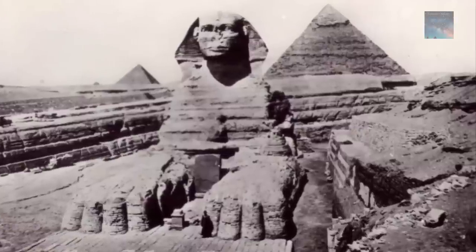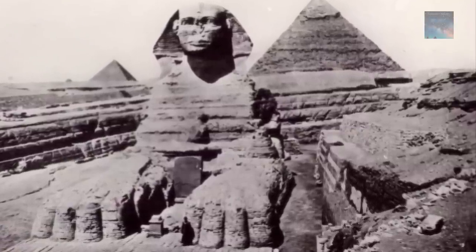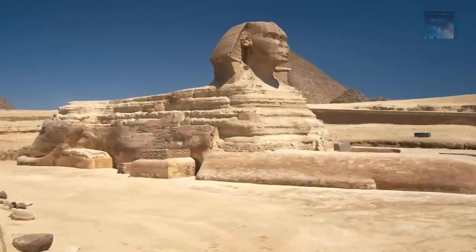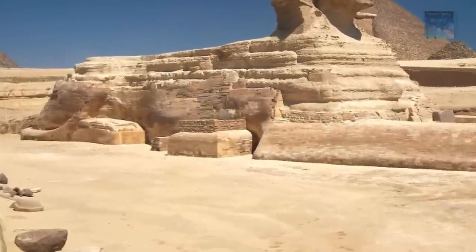One aspect of the Great Sphinx at Giza that has somehow been overlooked by authors is the presence of four odd masonry boxes situated against the body of the Sphinx at floor level — two on the north side and two on the south. August Marietta uncovered the boxes while clearing the sand around the Sphinx in the 1850s. At that time there were five boxes, but one on the north side has since disappeared. The arrangement of the boxes is asymmetrical and seems to make little sense.